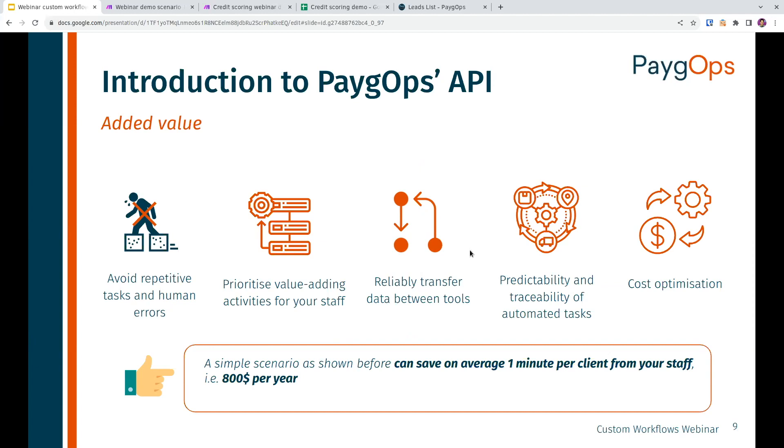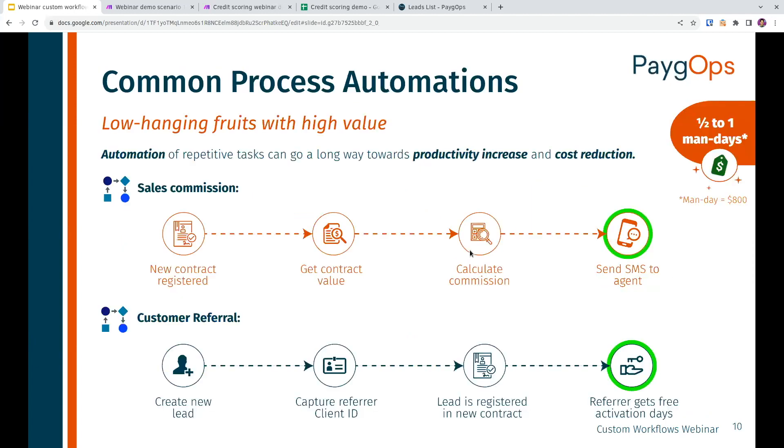In the following slides I have a few common process automations — basically about automating small processes using only the PayGops API, without any third-party tool, which are relatively simple to implement once we've figured out exactly what you need and how your processes work. The first example is sales commission: we can automatically calculate the commission according to the contract value of a newly registered contract, and right away send an SMS to the agent who registered it — congratulations, you just registered a client with this much contract value, and you get this much commission.